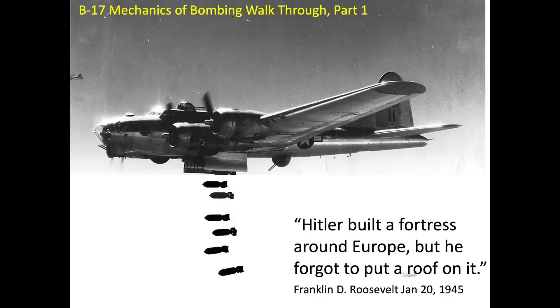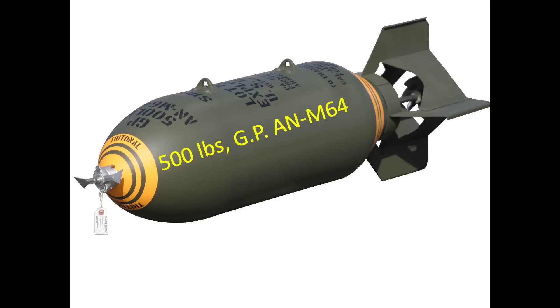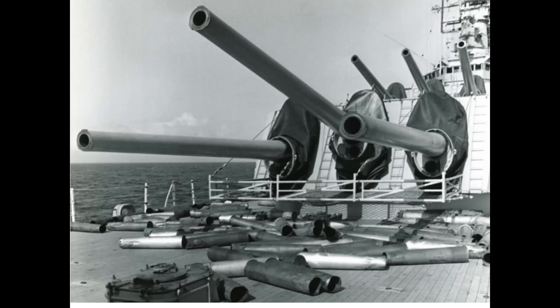The B-17s dropped more bombs than any other American bomber in World War II. The British Lancaster actually dropped more tonnage of bombs than the B-17s. Explosive fill in aerial bombs well exceeds the explosive fill of artillery projectiles of similar weight, and can be sent orders of magnitude beyond the range of any ground or naval artillery battery.